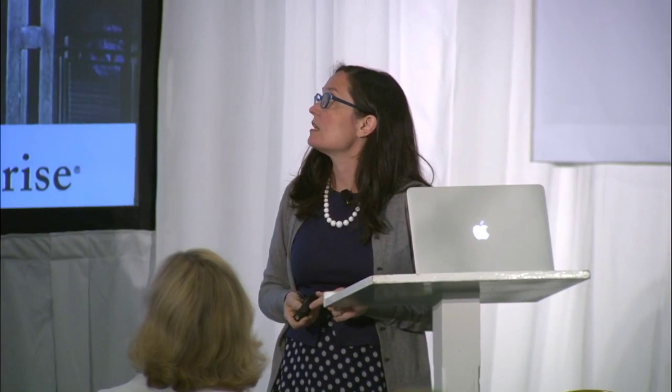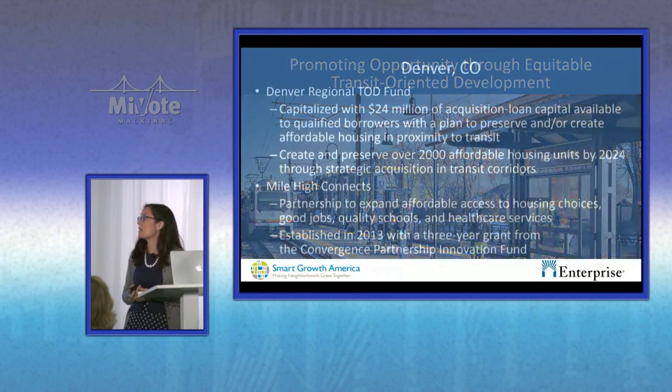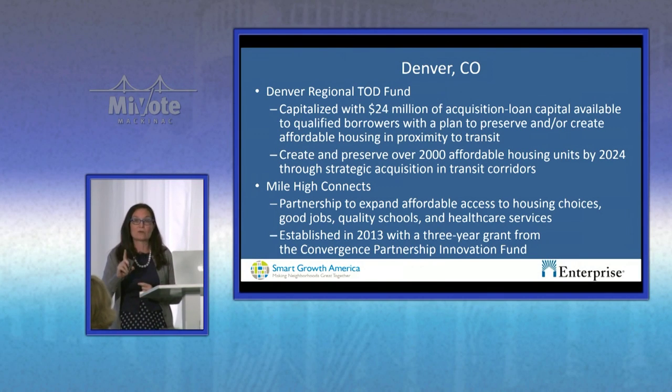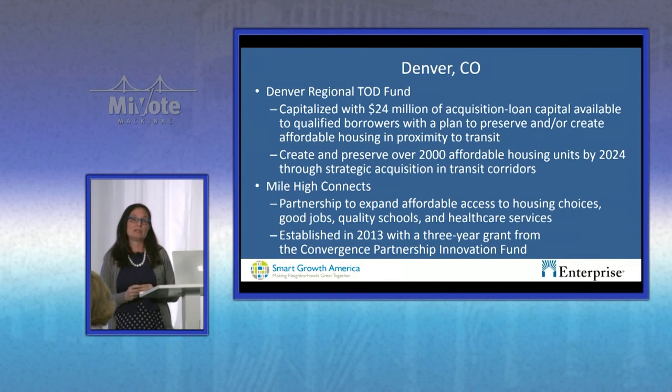We work with some great folks over at Enterprise Community Partners. They have incredible guidance in this area — they actually have a whole equitable transit-oriented development 101 course. One area we really like to look at is Denver, Colorado, which has put in a lot of money into their system — both rail transit and BRT. In a very short period of time, property values have gone up and created affordability problems downtown. But they also created a TOD fund focused on preserving affordable housing, and an organization called Mile High Connects that works with communities to help people find affordable housing and jobs.